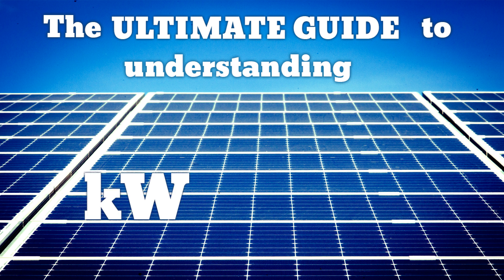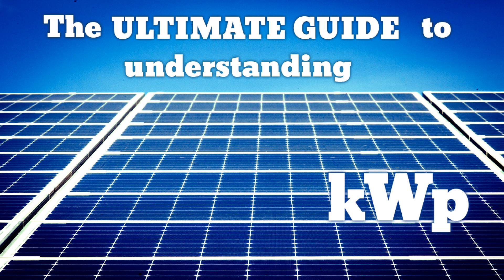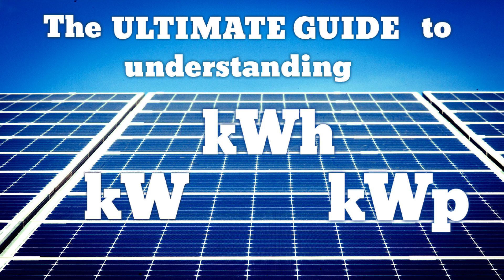This is UnderstandSolar.com's ultimate guide to understanding the difference between kilowatts, kilowatt hours, and peak kilowatts.